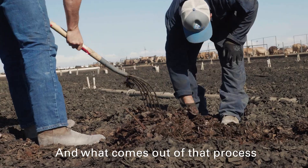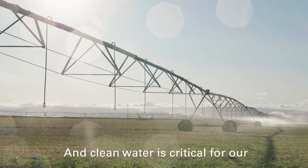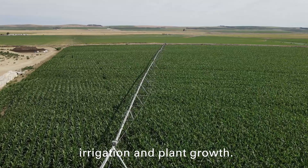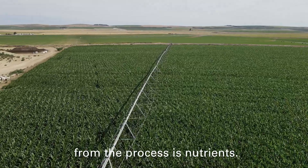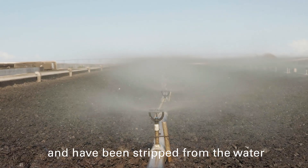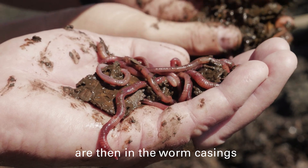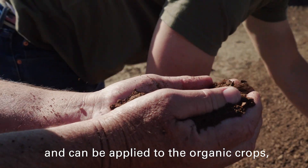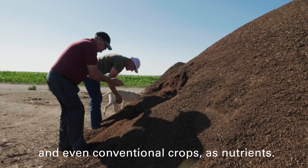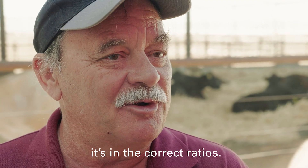What comes out of that process is two main ingredients. One is clean water, and clean water is critical for our irrigation and plant growth. The second thing that comes from the process is nutrients. All those nutrients that have been cleaned and stripped from the water by the worms are then in the worm casings and can be applied to organic crops and even conventional crops as nutrients. And because it's natural, it's in the correct ratios.